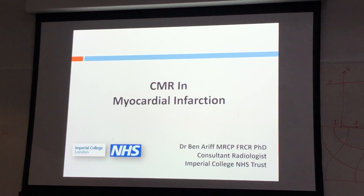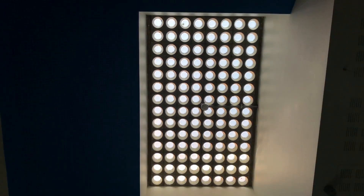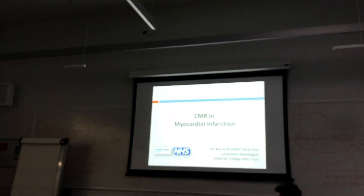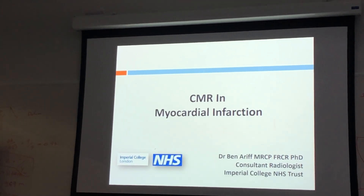Cardiac MRI in myocardial infarction is the first class for today. The classroom is designed with natural light — it's actually on the underground floor. Later in the video you will see glimpses of the other classes as well.